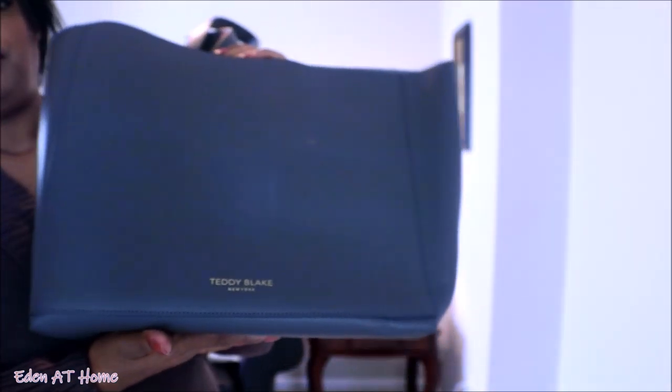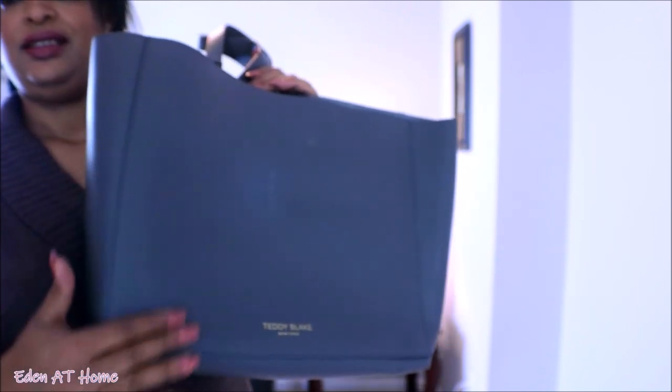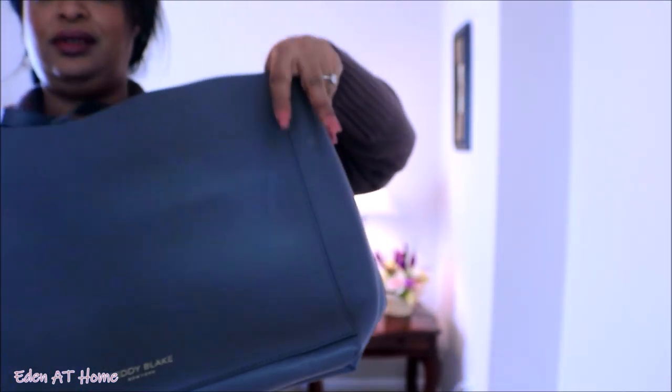Before we start the video, I want to share that Teddy Blake has the biggest sale of the year - 85% off for Black Friday. So if you like Teddy Blake leather bags, I'll give you a little bit of details.